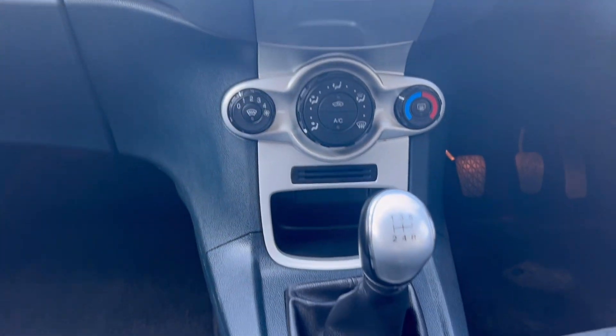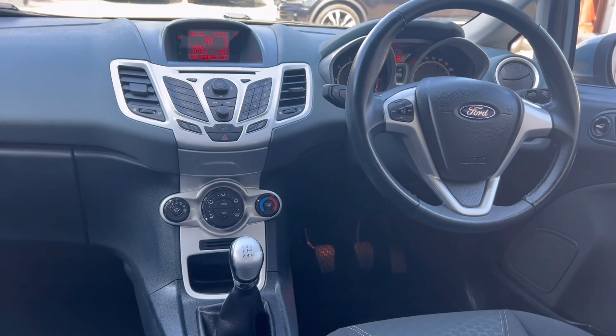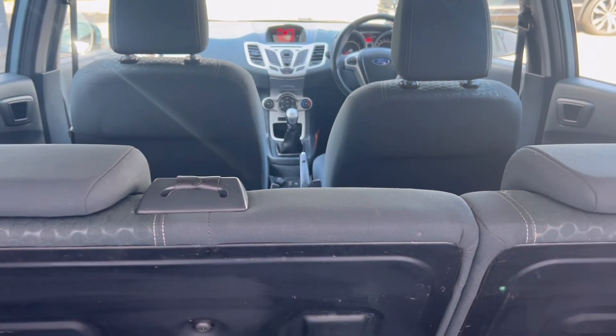It also has an air conditioning system and a five-speed manual gearbox. It's in great condition, a two former keeper Ford Fiesta.